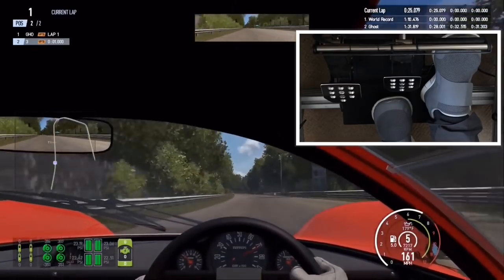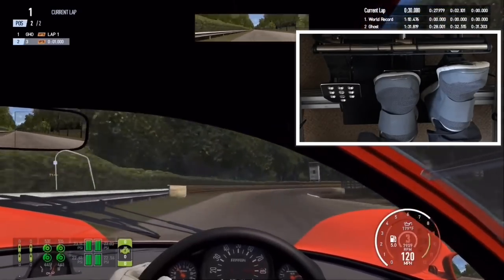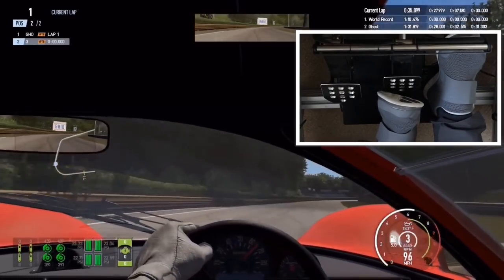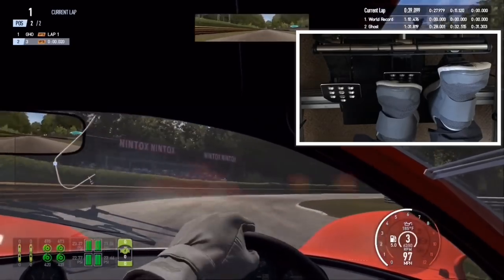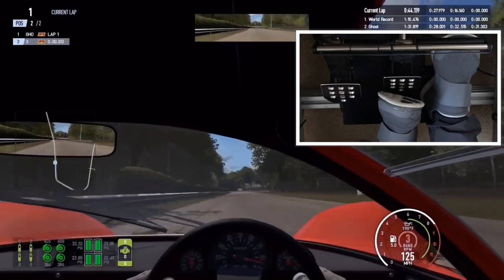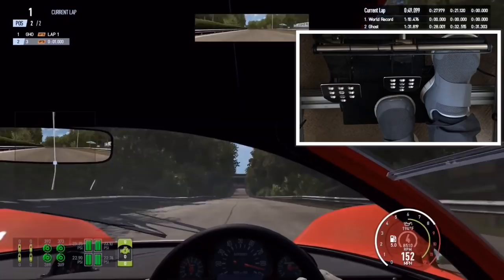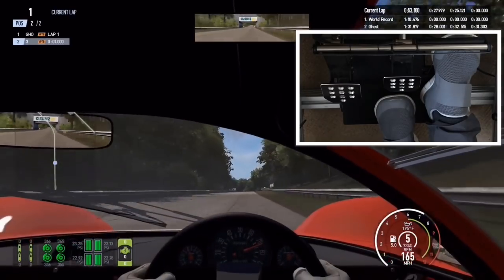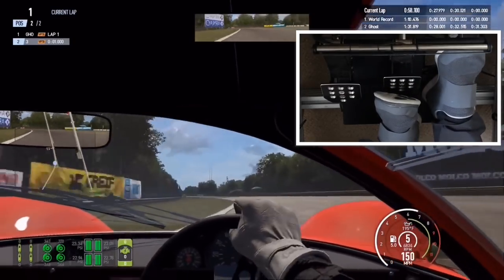Here we are partway through the lap and as you can see I'm just using the two pedals at the moment - just using the paddle shifts on the steering wheel, the McLaren GT3 wheel. I'm just literally trying to set a banker lap. I've set numerous laps before this, just trying to push the car to a good limit for starting this process, setting a lap using the paddles, and then I'm going to try and beat that lap using the manual shifter.